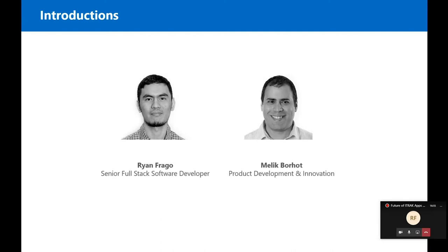Hi everyone, I'm Ryan Fracko. I'm a developer for iTrack. I've been with the company for a little over nine years now, working on the iTrack portal and now on the mobile apps.